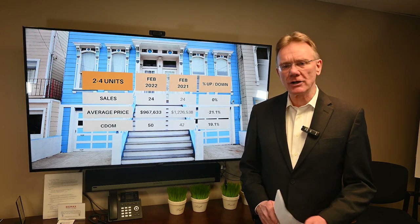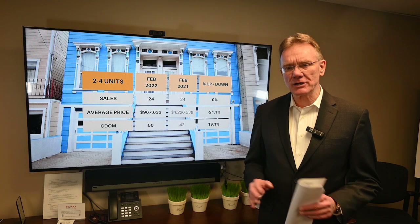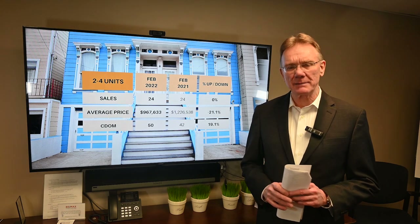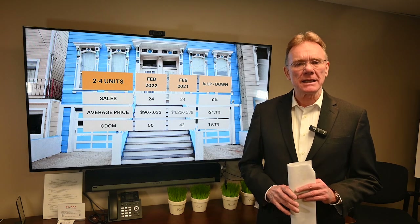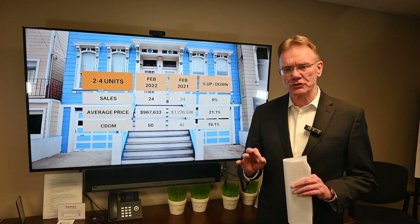Hello, Patrick Walchuk here with an update on the Ottawa real estate investment market. Specifically, we're looking at buildings that have two to four residential units in them and what went on in the first two months of this year.